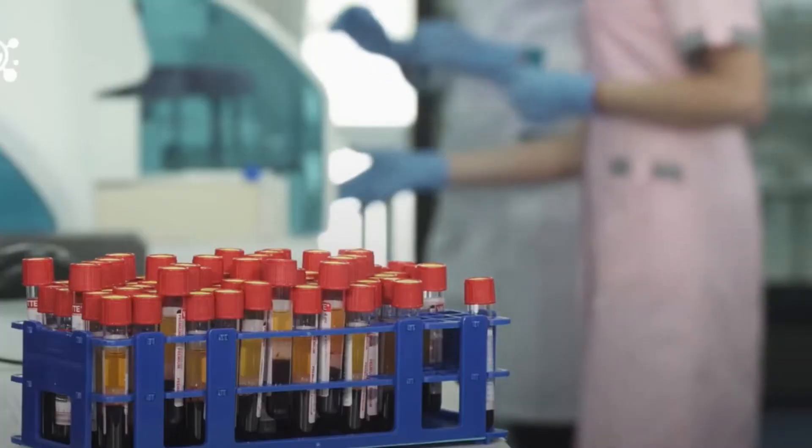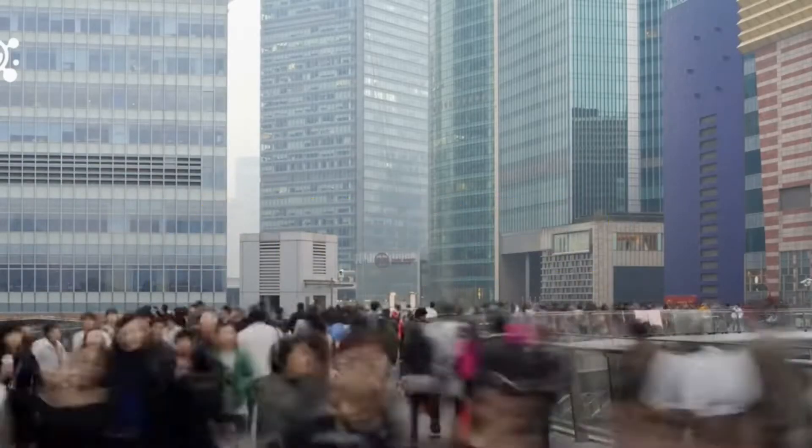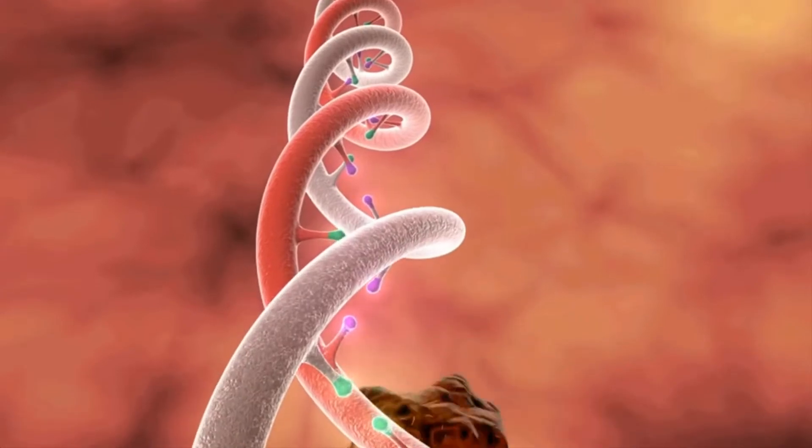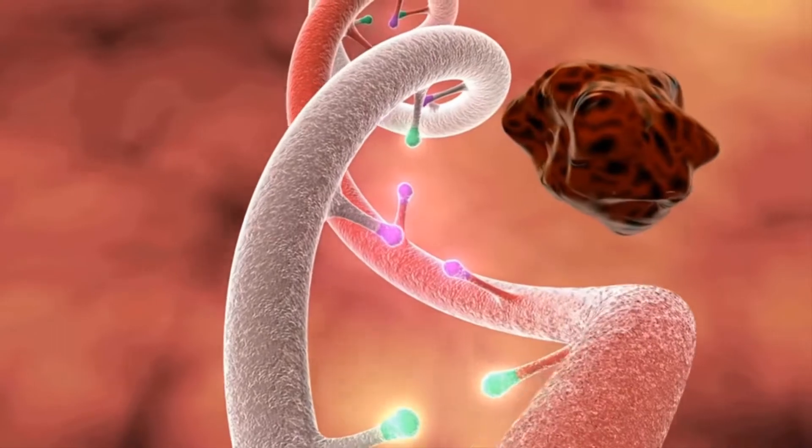The golden blood group seems to be a result of genetic mutation and is commonly seen with mutations in the RHAG gene, which codes for the Rh associated glycoprotein.